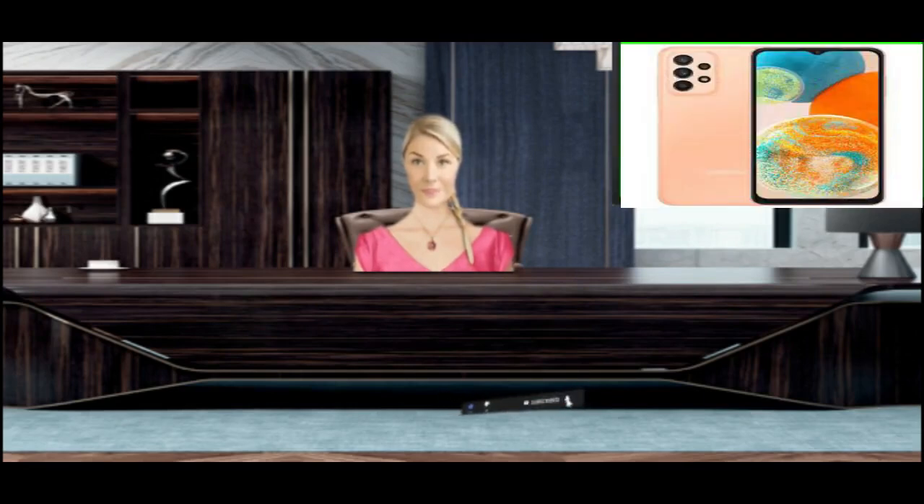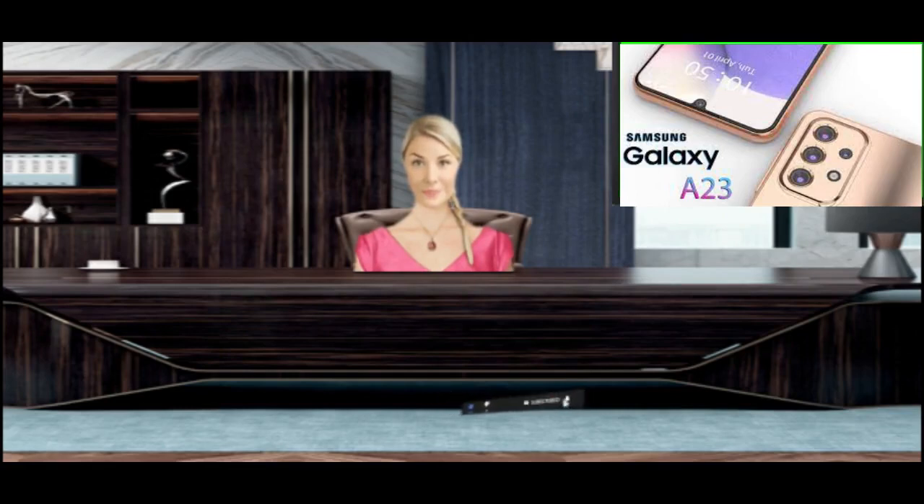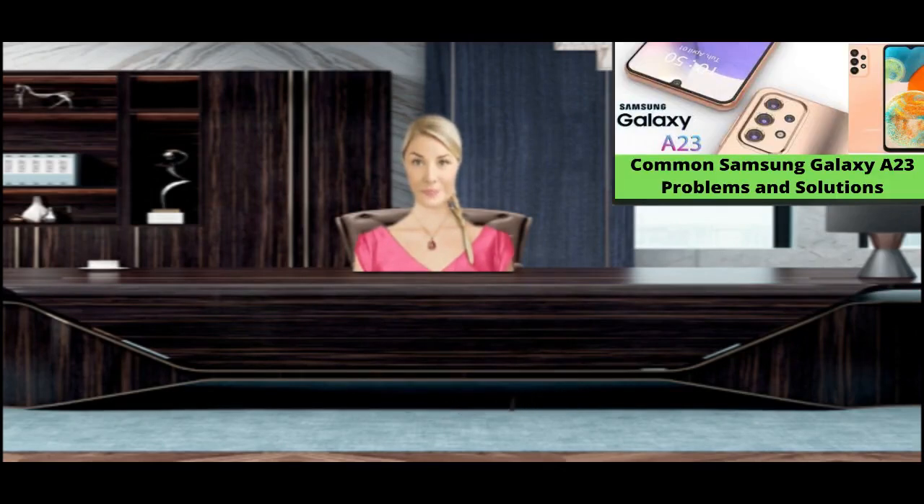The device is old: if you have an old phone and the phone's sluggish user interface is most likely caused by the phone's hardware. Over time, phone hardware may wear out and become sluggish. You can do nothing but buy a new phone in such cases.